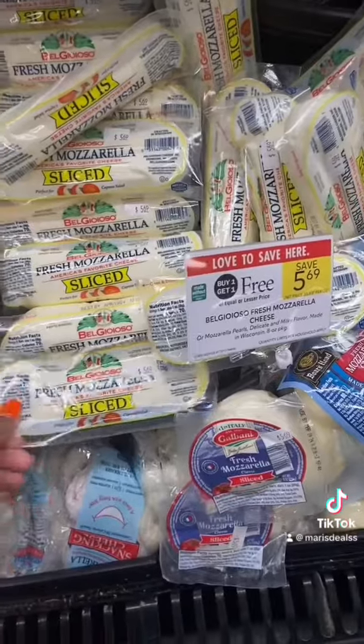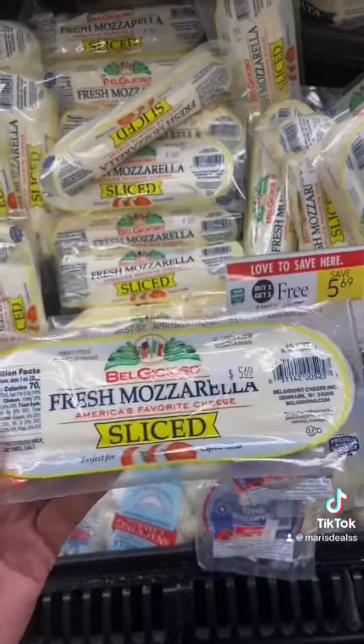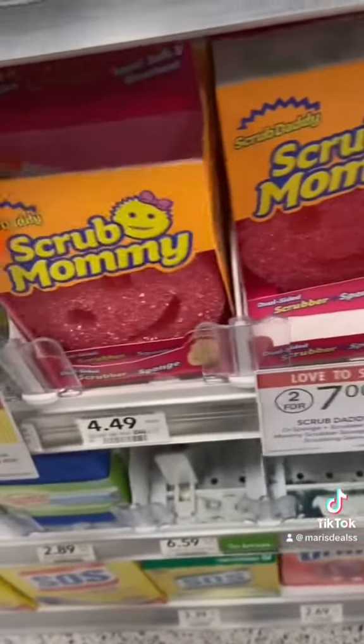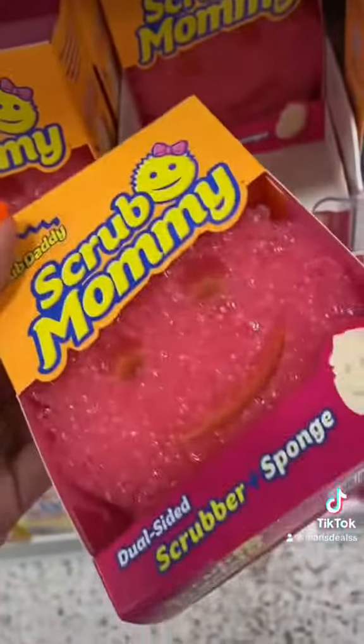This cheese is WIC approved and you're buying when they're free. One of these is considered half a pound, so if you get one pound of cheese you can grab four of these, which are WIC. These are two for seven or one for three fifty. I have three dollars in overage so I'm going to get one — that's going to cost me 50 cents.